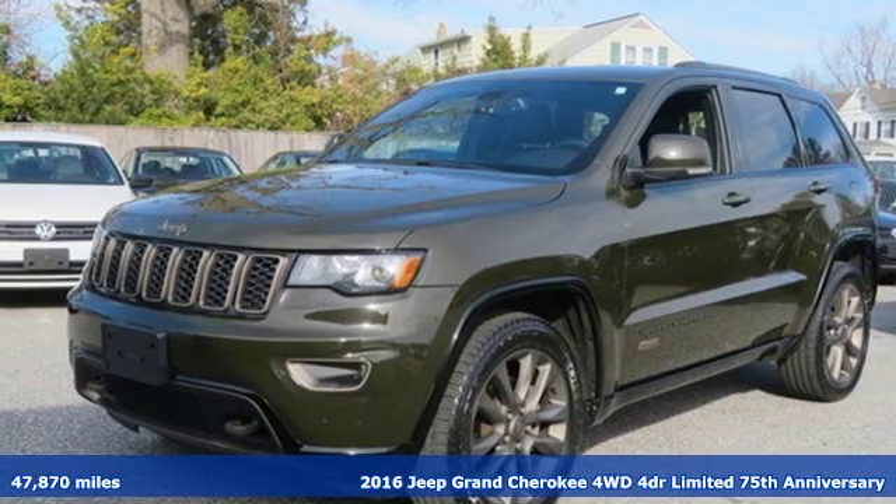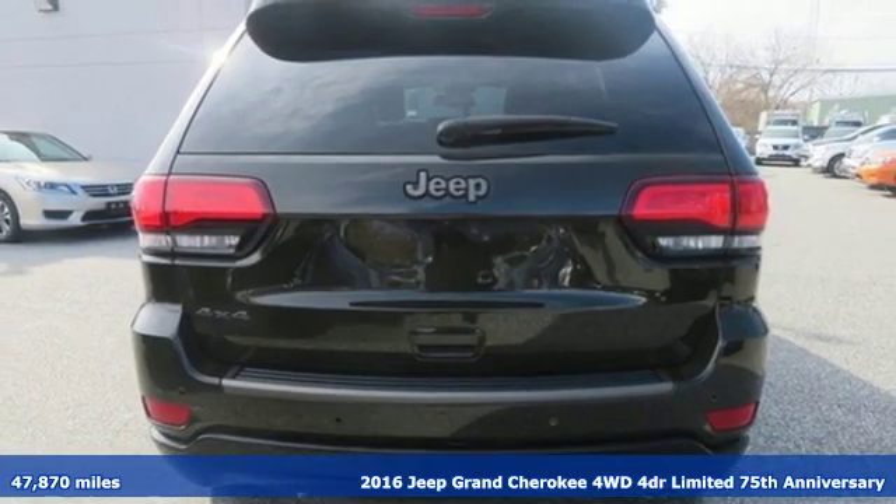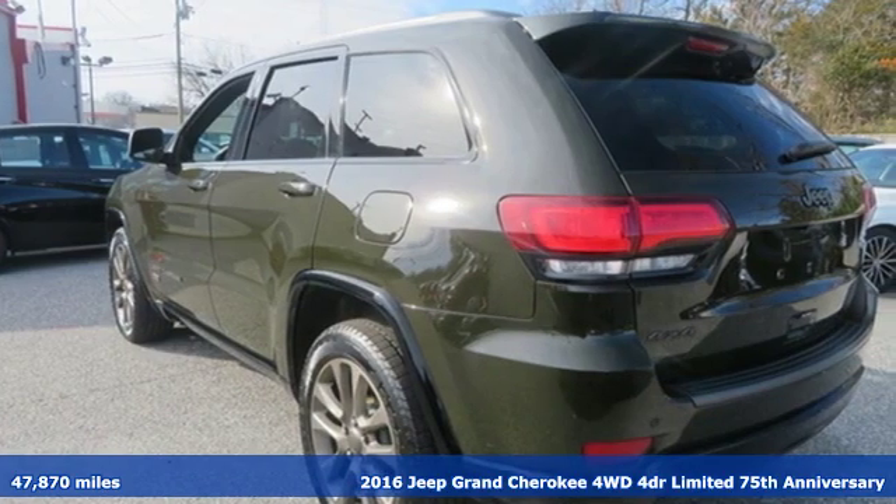Here's a 2016 Jeep Grand Cherokee. Welcome to a ride that is as spectacular as the scenery, and it comes with all the amenities you need.